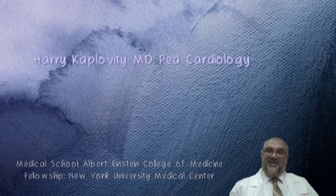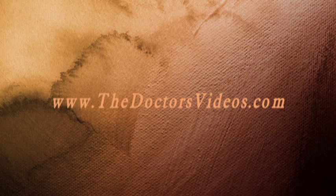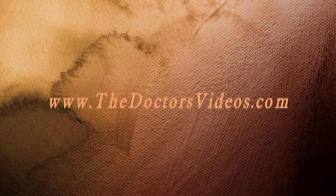Can a child have coarctation of the aorta and be undetected for many years? Absolutely. What do they do about that? Not really different. Today, especially for the older kids, they are now dilating them more than doing surgery if they can. It depends on the institution, honestly.